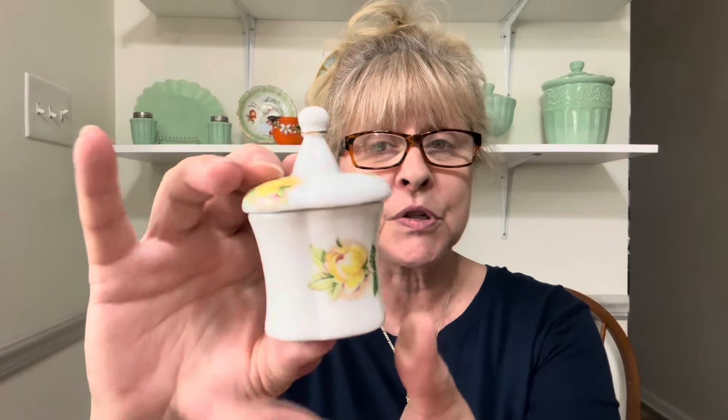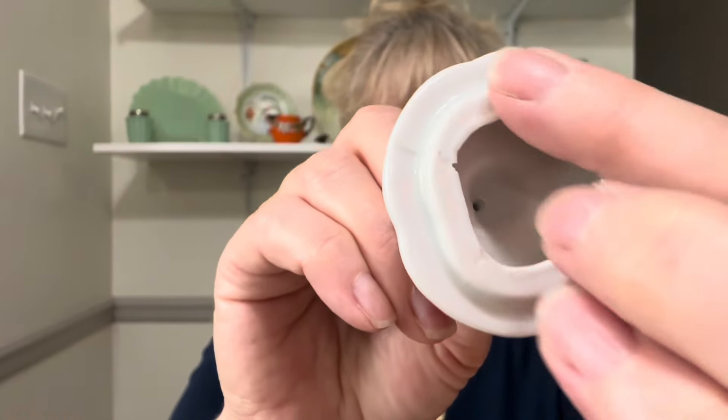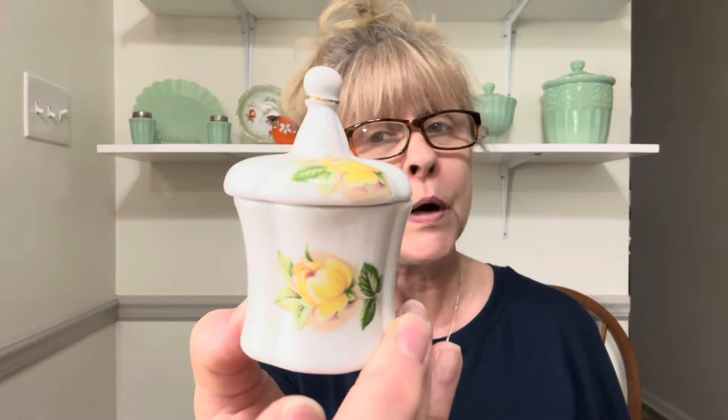My next item — I'm not quite sure what this is intended to be. At first I thought it was a little mustard pot, but there's no cutout for a spoon, and it's not marked. The inside of the lid has some boo-boos, but you're not going to see that. I thought this would be great on a dresser to keep rings or earrings in — it's really very, very pretty. This item is $10 and it's number 13.